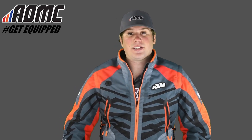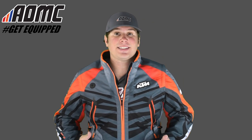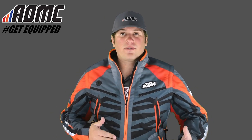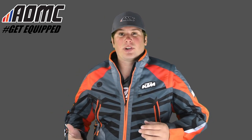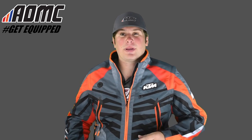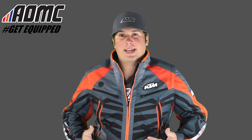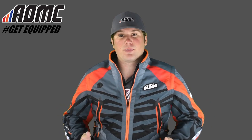Hey everyone, Kyle Wolfe here at AOMC. What I have on right now is the 2017 KTM Racetech Riding Jacket. This is more of your off-road, lightweight riding jacket, so if you're going to be riding out through the trails, maybe even in the desert, up in the mountains, this is a great lightweight jacket that's still going to be very comfortable.